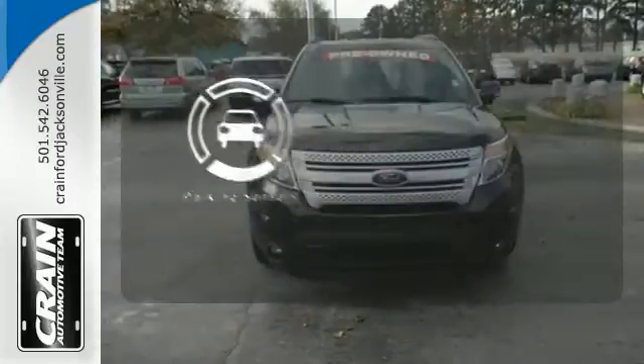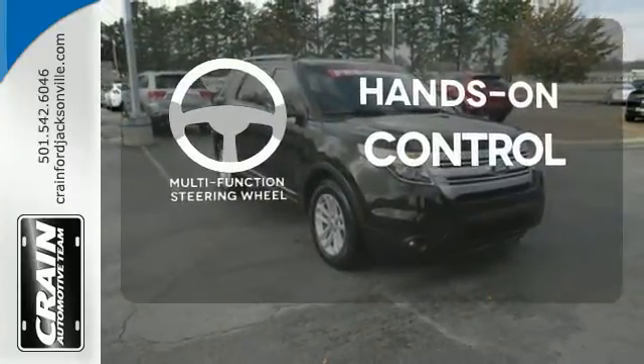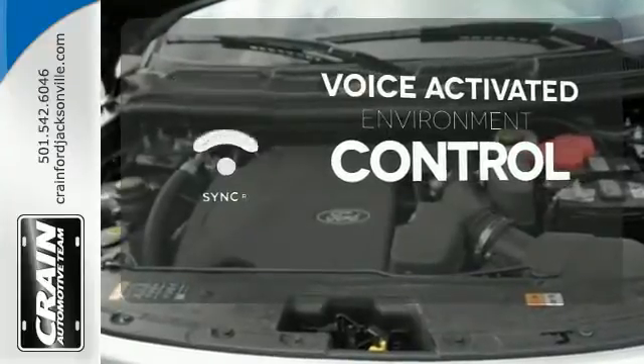The parking sensor lets you squeeze into those tight spots with ease. The multifunction steering wheel helps keep your eyes on the road and your hands on the wheel. Sync technology allows you to control your music, hands-free calling, and so much more with just the sound of your voice.